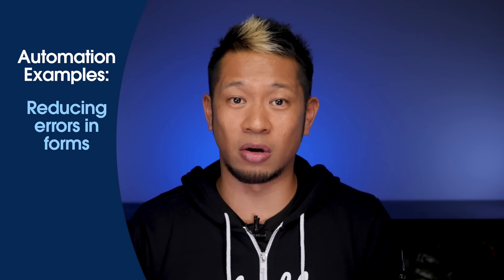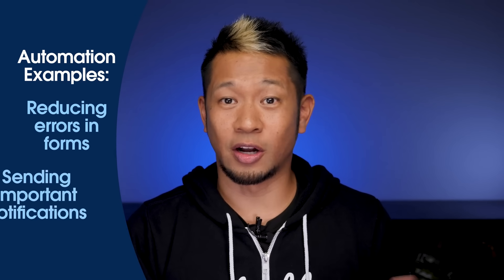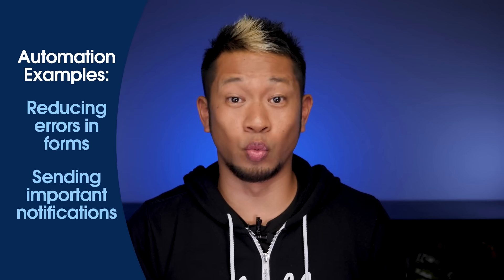So here are a couple of easy examples. Automation can automatically fix errors when filling out forms to make sure your data is as accurate as can be. It can also send you an important notification to whatever device you're currently using so you won't miss an important update, even when you're away from the office.